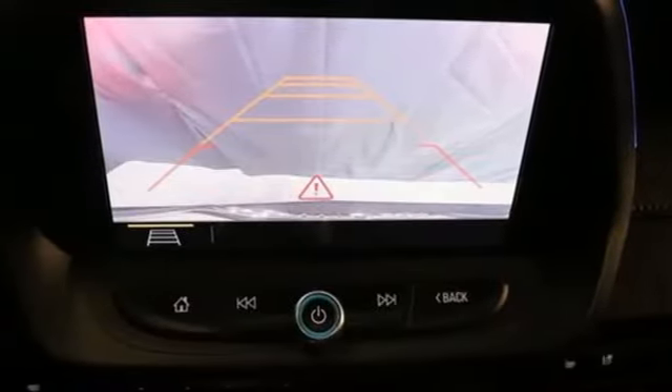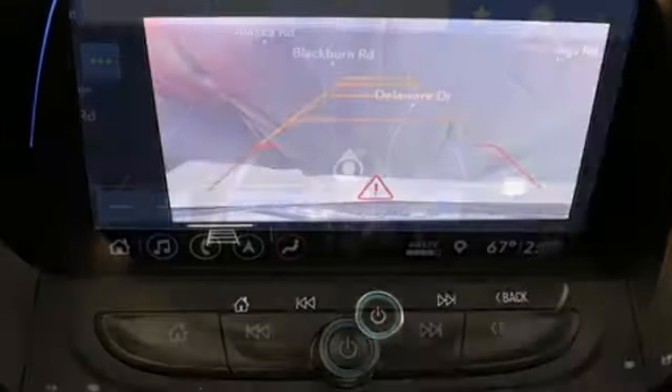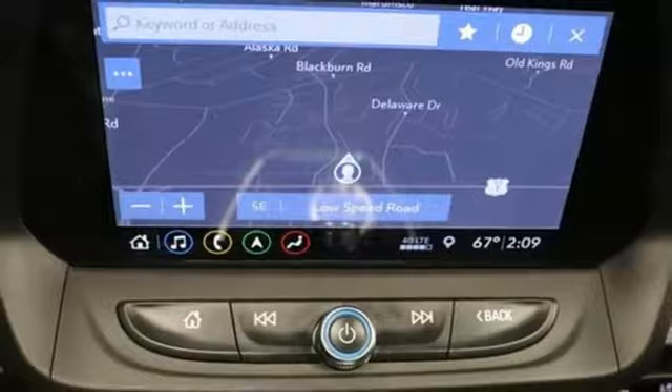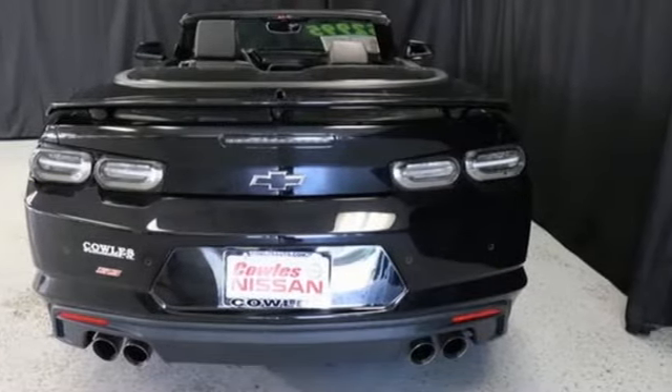Dual zone climate control, internet radio, heated steering wheel, memory exterior door mirror settings, and V8 engine. Chevy — 100 years of icons.